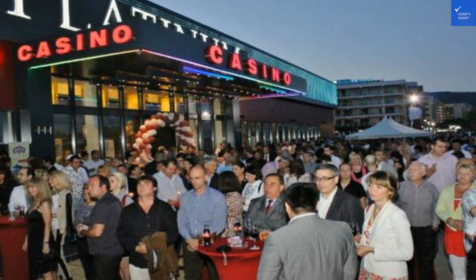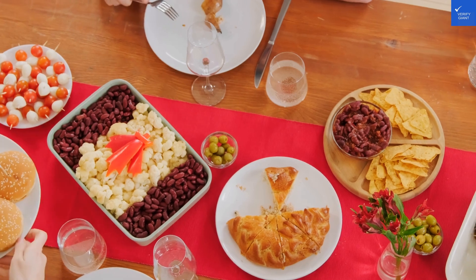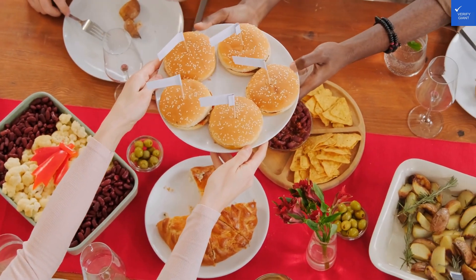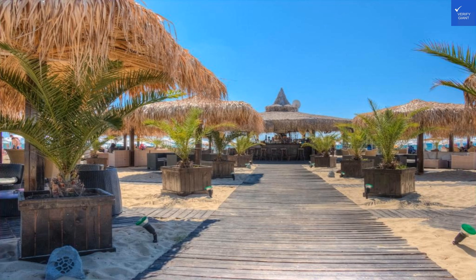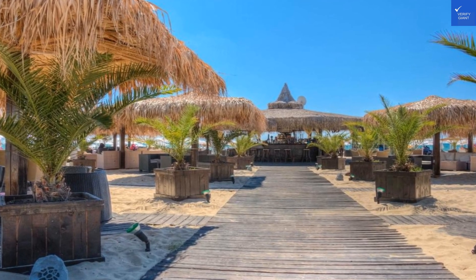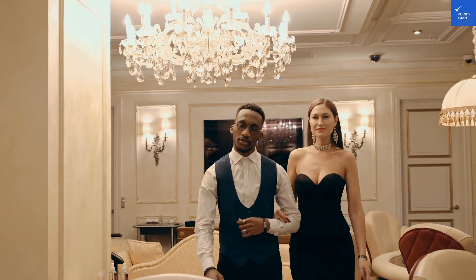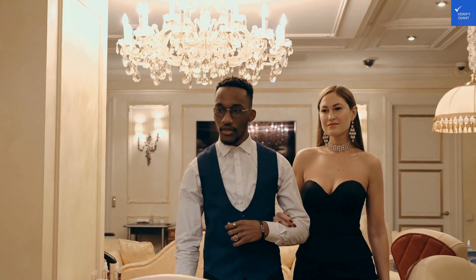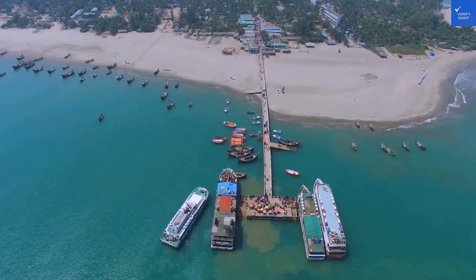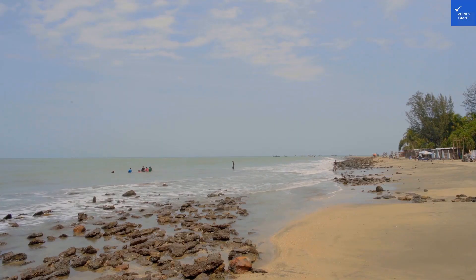Speaking of things to do, you won't be bored here. Besides hitting the casino, there are countless activities available, from nearby water parks to exploring the historic sites of Nesebar, just a short ride away. For night owls, enjoy the vibrant nightlife of Sunny Beach, with pulsating clubs and cozy pubs that serve local craft beers. And fear not, families — there are plenty of family-friendly activities too, like beach volleyball and exhilarating banana boat rides.